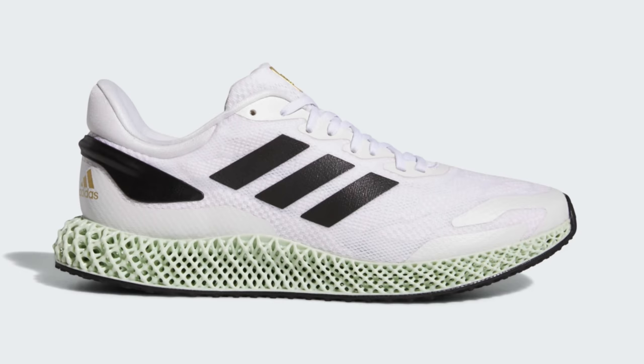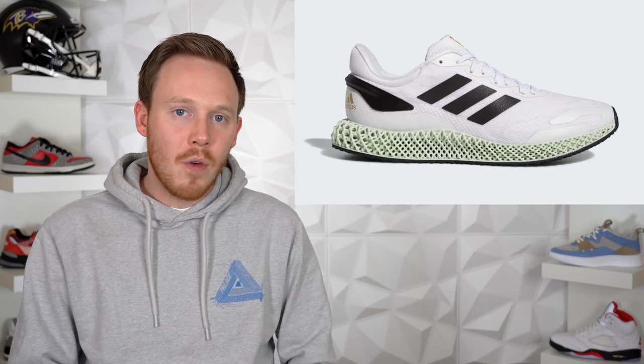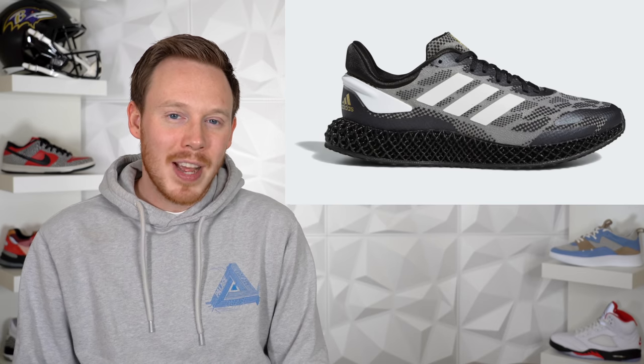Moving on to April 2nd, we've got the Adidas 4D Run 1.0 in both a white and a black colorway. We've finally gotten to a point where 4D is not really hyped up anymore — a lot of 4D silhouettes pretty much just sit on shelves, which is surprising because 3D printed midsoles are still really cool. Adidas has ramped up 4D production, and they're releasing two simple colorways. The only one I'm interested in is the black colorway because it comes with black 4D, which we haven't seen in a long time. But because these shoes are more expensive and 4D is kind of played out, I think both colorways will probably sit.